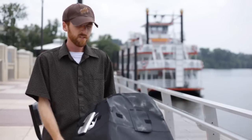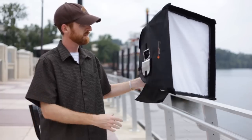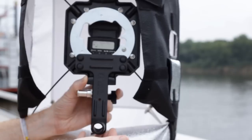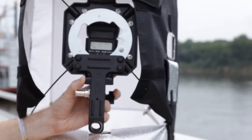So what I did was, so we could do a run-and-gun situation — I got a small softbox like this, and then we took what's called a Justin clamp and clamped it inside here with a small speed flash.